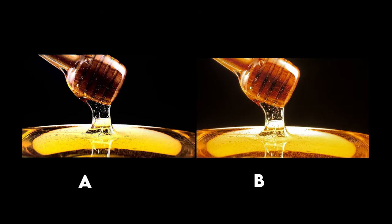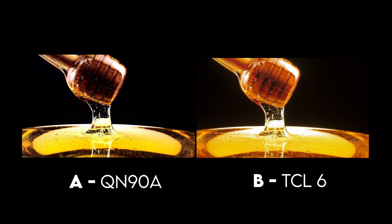In this next example we have the OLED demo with honey. B was the TCL 6 series — if you guessed that, you are correct. In this example it's a little noticeable in the blooming. Both of these TVs don't have that much blooming, but the QN90A handles blooming so well. Unless you're looking at it from the side you will hardly ever see blooming, and it does a magnificent job with OLED demos. This kind of content is very skewed in the QN90A's favor.